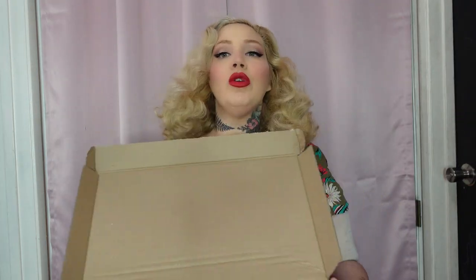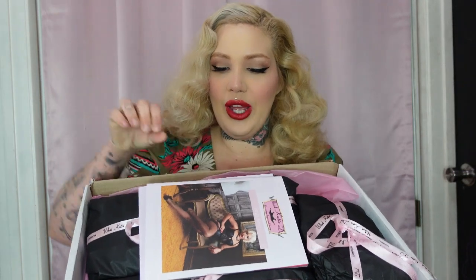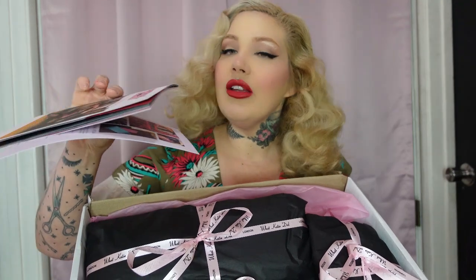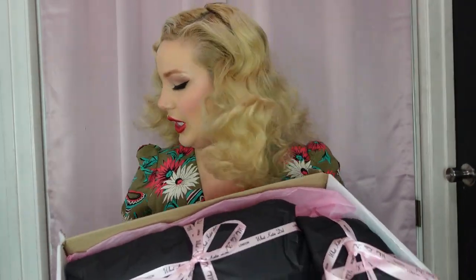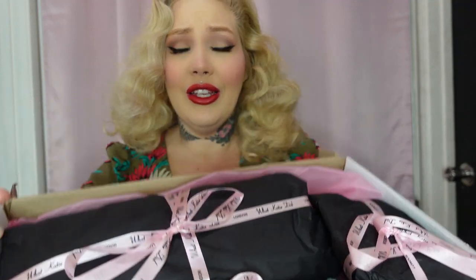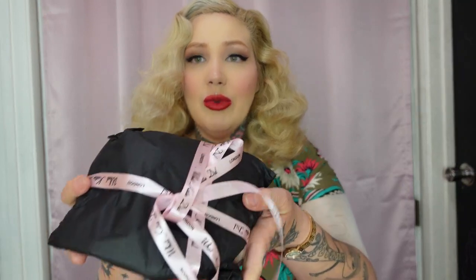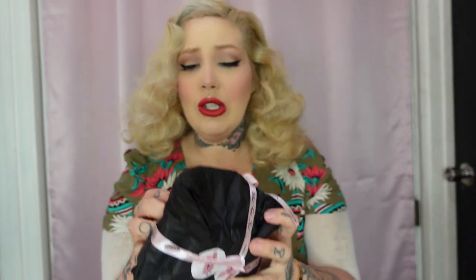Here we go into the unboxing. It's really beautiful inside — all set up so gorgeously with a brochure and some other little goodies. Each thing is packaged so beautifully — it just looks like a gorgeous gift. The ribbon has 'What Katie Did' on it.